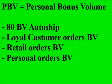Other ways you could bring in at least 400 in your personal bonus volume, besides your 80 BV auto shipment and signing up loyal customers: if you happen to get any retail orders, the BV from that can count towards your 400. And if you do any personal orders outside of your auto shipment, the BV for that can also go towards your 400. At a minimum you need to bring in at least 400 PBV, but you can definitely bring in a lot more than that.